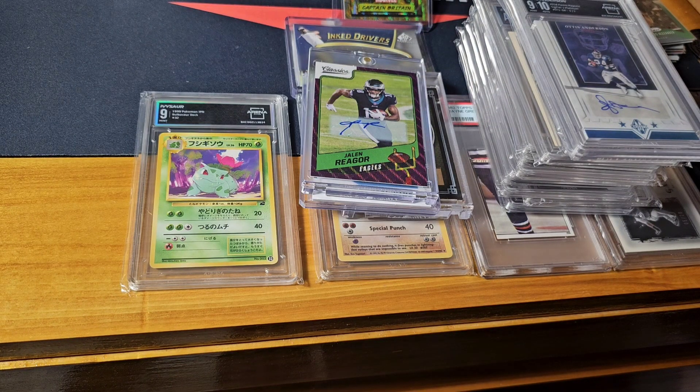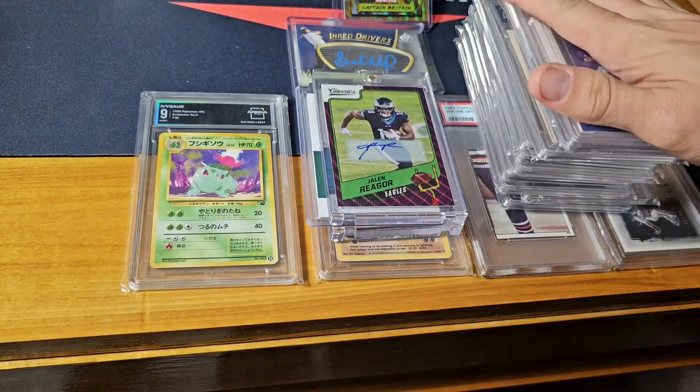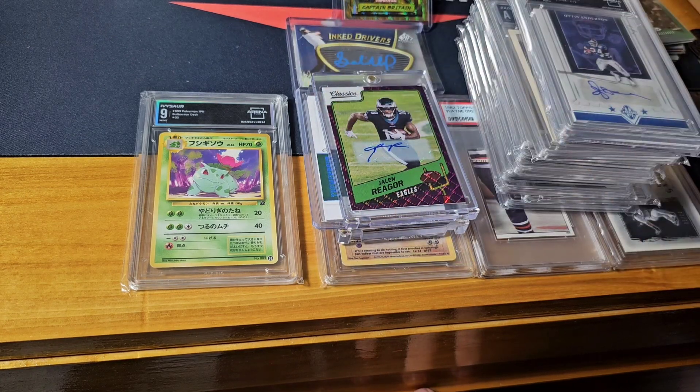Here are some pickups — I picked up a few one-on-ones recently. One of them on Arena Club, three of them on eBay, and then I have a fourth coming on eBay.